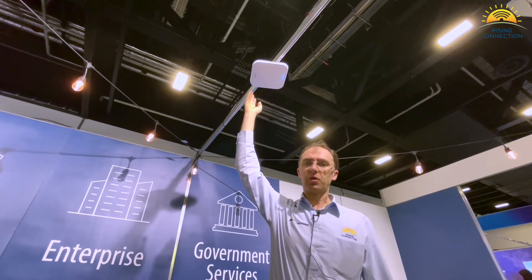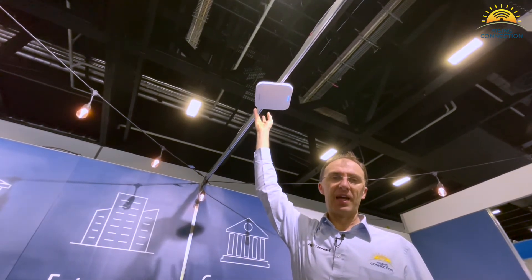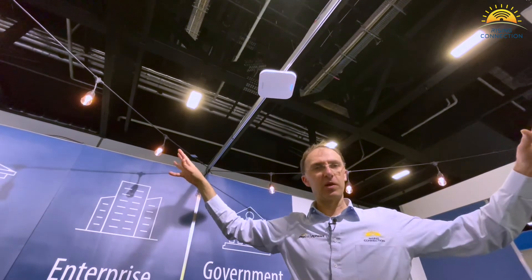PetWave makes some amazing wireless equipment. Up here we have on display the PetWave AP1AX wireless access point. This is a Wi-Fi 6 wireless access point. If we had this running here, we would be smothering the airways with incredible Wi-Fi.